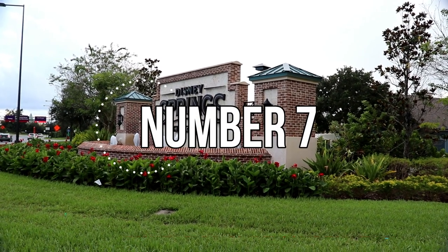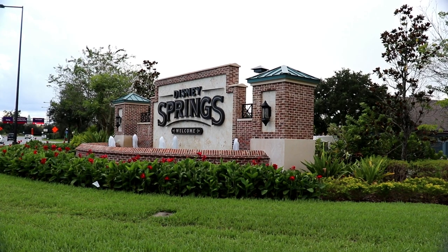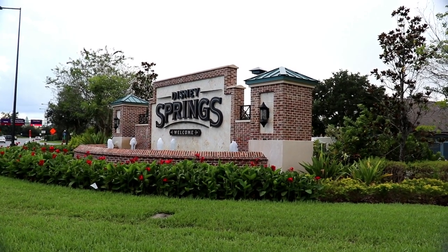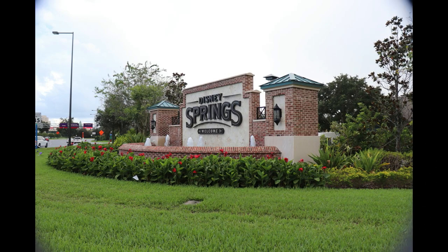Let's move right into our number seven fountain, and that's the new Disney Springs sign with the fountain right in front. And while yes, I realize it's not as impressive as some of the other fountains, you know how hard it is to find two additional fountains for your countdown.